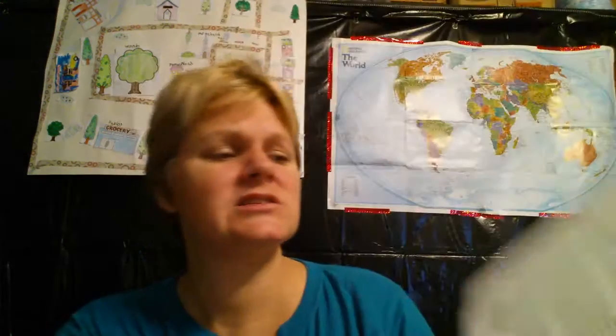They talk about things like: aren't we teaching phonetics now? What about dyslexia? What about invented spelling? They kind of cover some common questions, and then they give their acknowledgements.